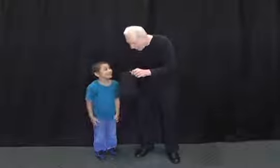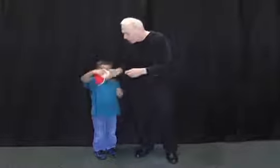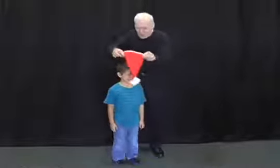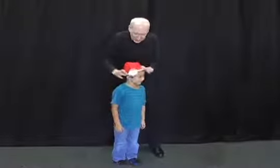Good job. I can't believe it — have you ever done this before? Reach in there. What did you get? Oh my goodness, look what you did. Come on over here. Oh my goodness, we have a Santa's hat! You are magic. Let's place this on you. That's perfect.